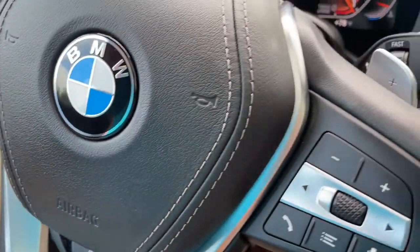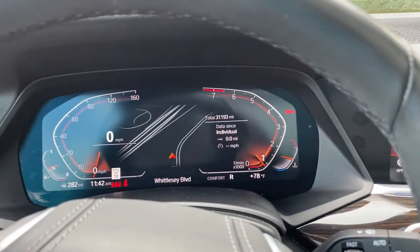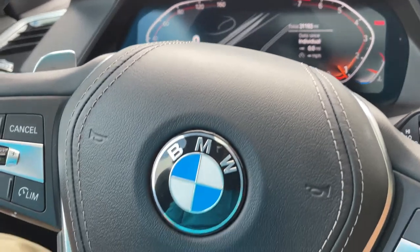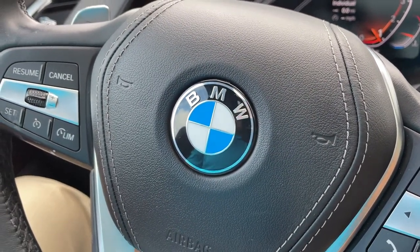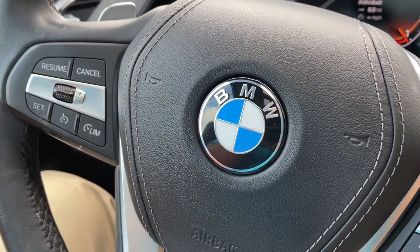So there you have it — model year 2019 X5 Phytonic Blue with Cognac interior, 20-inch wheels, 31,000 miles, still has remaining factory warranty and is BMW certified. Just traded in here and it's looking for a new home. Let us know how we can help you, because we'd love to see you in it. Talk to you soon, bye-bye.